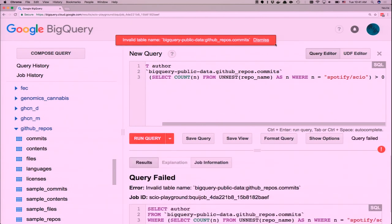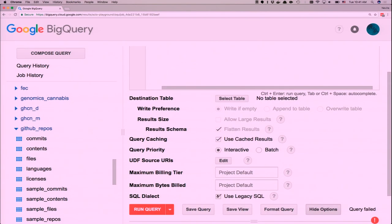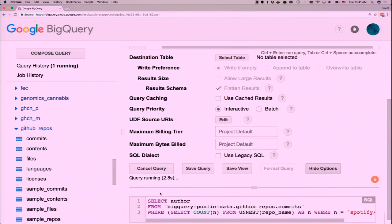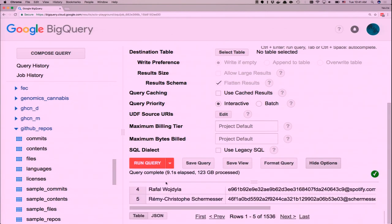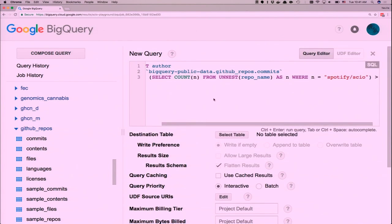Let's make a query — selecting from this table and looking for repo names that contain 'Spotify/Scio'. I need to change the option to use the new SQL and disable cache to demonstrate it's a real query. It's running, should take about 10 seconds. This is how most Spotify users work: you do the web UI, explore your data, and once you know your query works and get some results back, you can plug it into the data pipeline. I can see my name in there so the query works correctly.